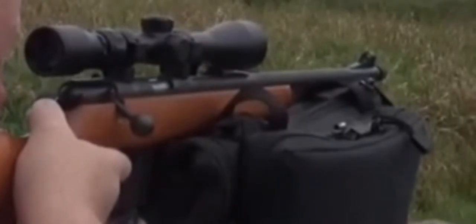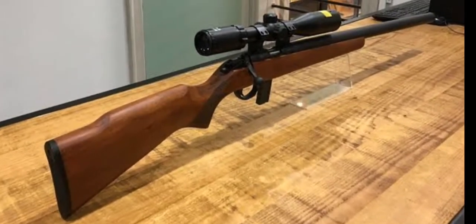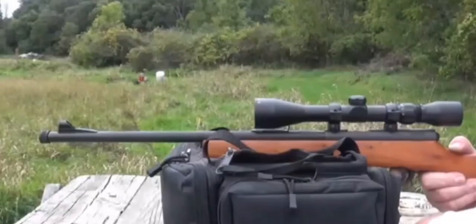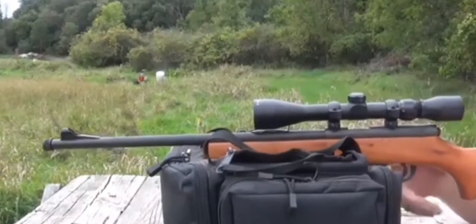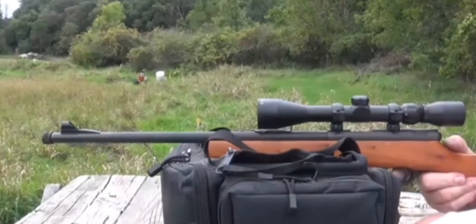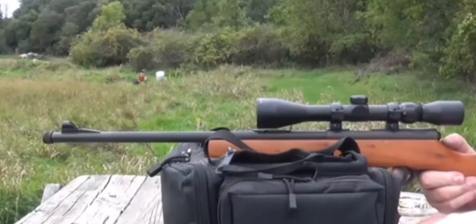Standard features include open or hooded front sight with or without fiber optic, leaf or ring type adjustable rear sight for windage and elevation, straight tapered, bull or contoured barrel, parkerized, stainless or nickel plated finish, and 3-6 pound trigger pull. Each model comes with a manually operated bolt for loading and ejecting, and a positive thumb operated safety.